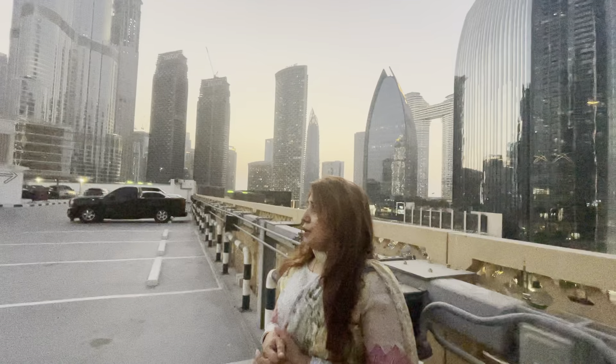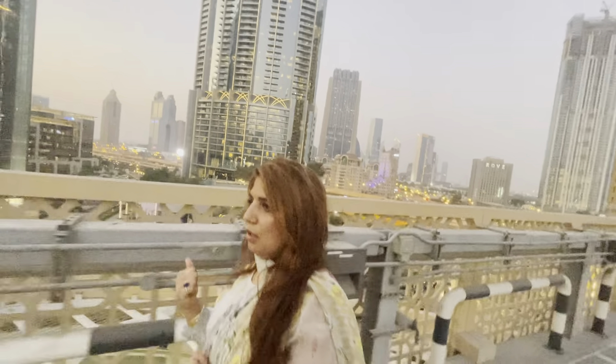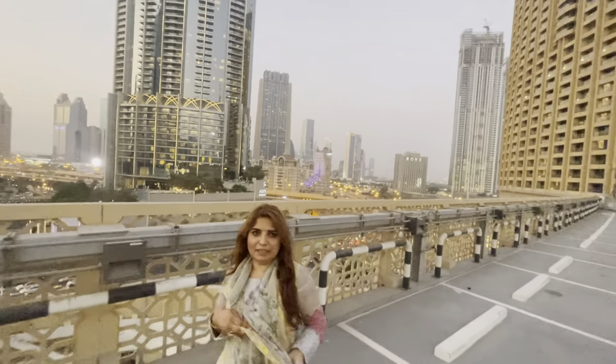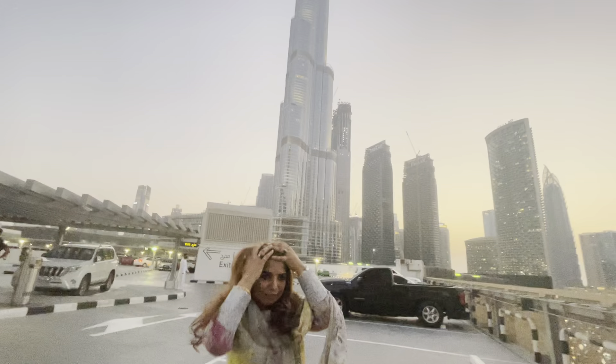We are enjoying the day and we are having fun with Burj Khalifa. We are going to the side of Burj Khalifa and we have bought Burj Khalifa.